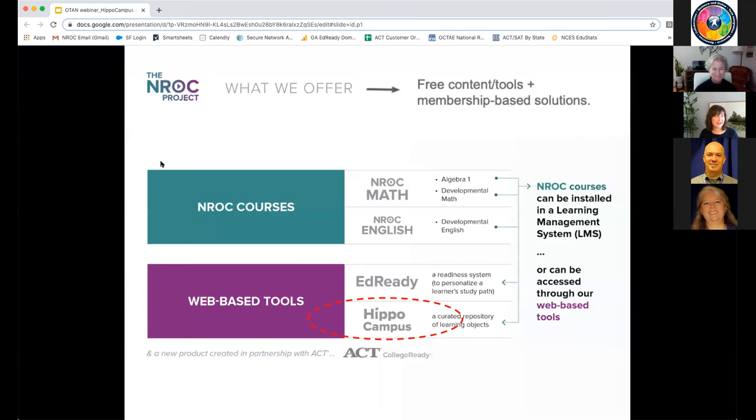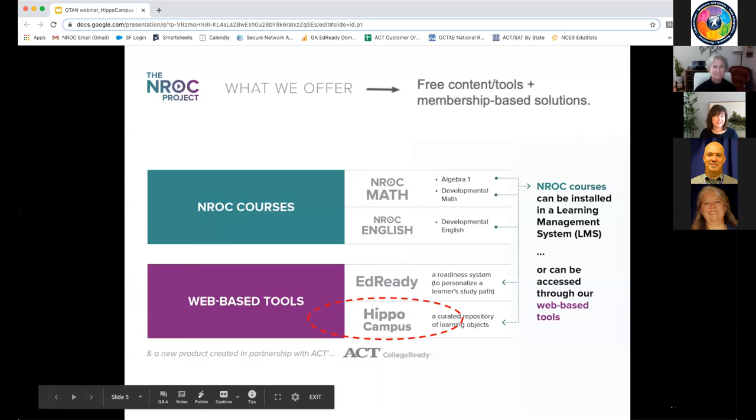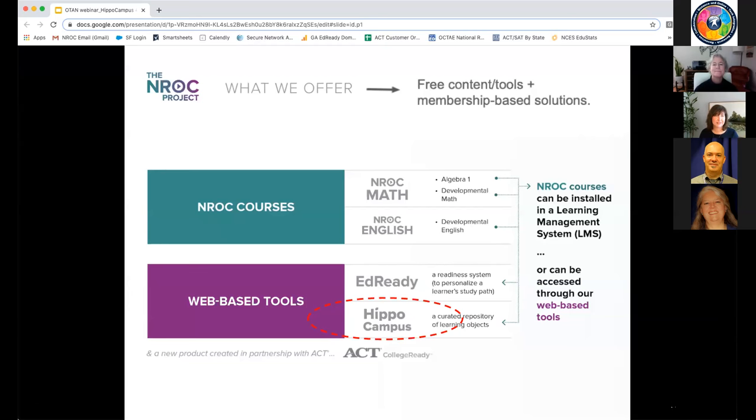With that, I'm going to turn this over to Beth Pickett, who's going to do a deep dive into the HippoCampus application.